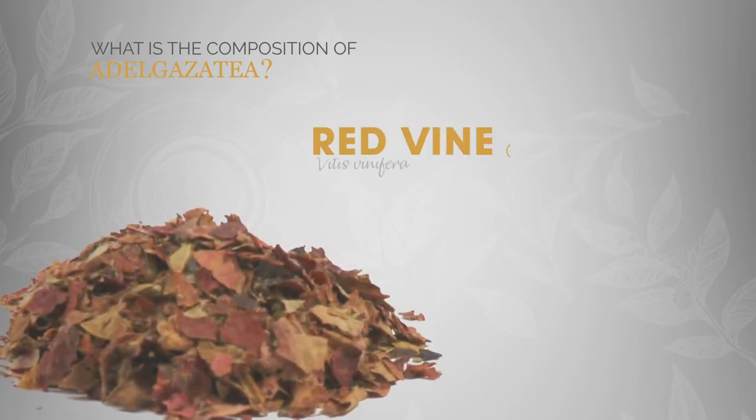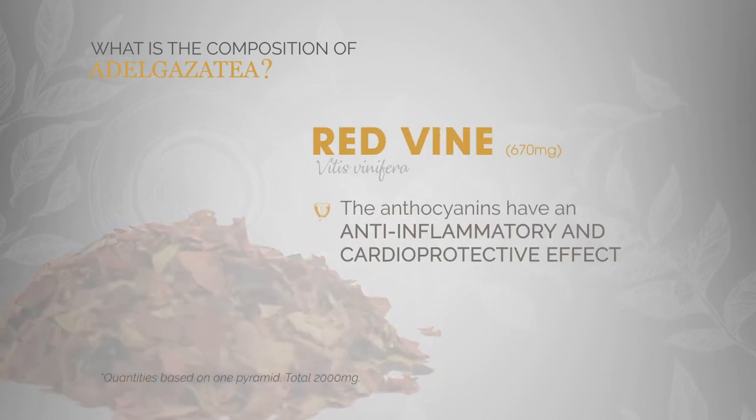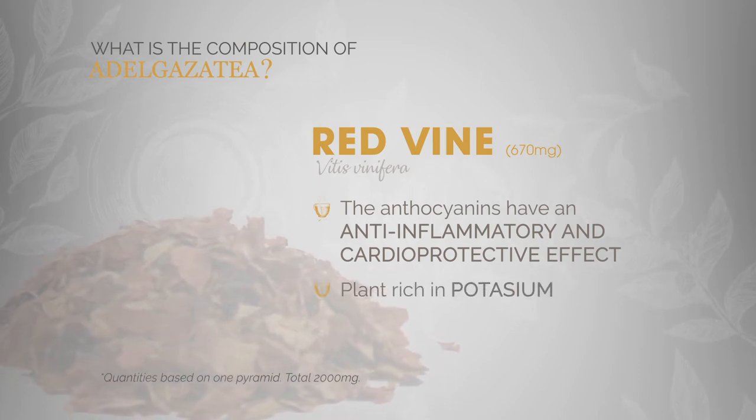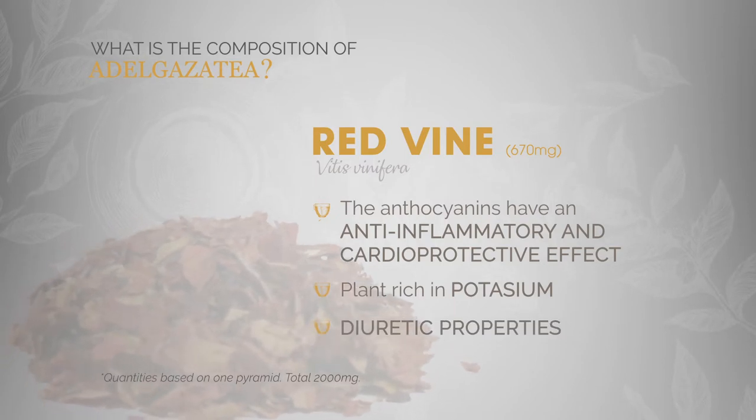Red vine. It holds anthocyanins which have an acknowledged anti-inflammatory and cardioprotective effect. Red vine is a plant rich in potassium which has proven diuretic properties, being very helpful to treat water retention.